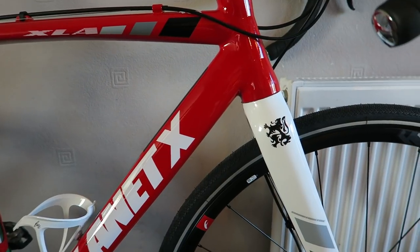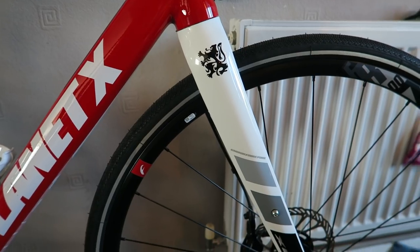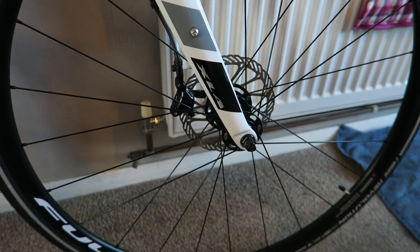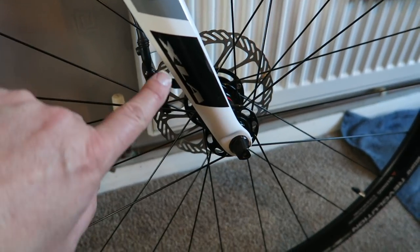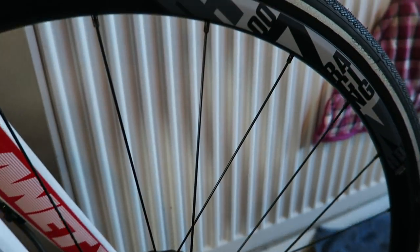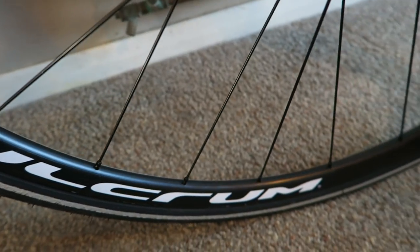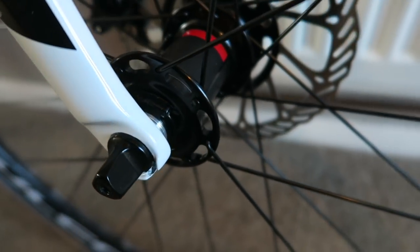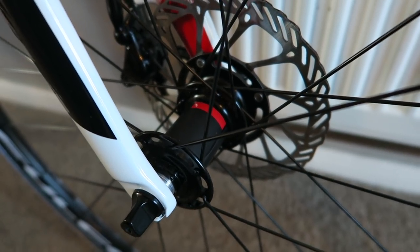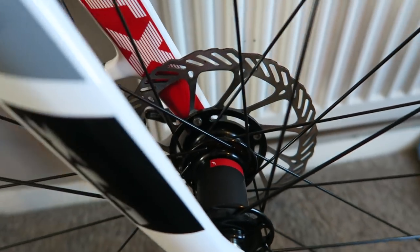It is absolutely gorgeous — I love it, I can't wait to ride it. It is so icy out there at the moment, there's no way I'm getting out on it today. So it's the Planet X cyclocross XLA — and I should correct myself: I said yesterday these were the Fulcrum Racing 7s but they're actually the Racing 700s. It's also got a through axle for extra strength and rigidity.